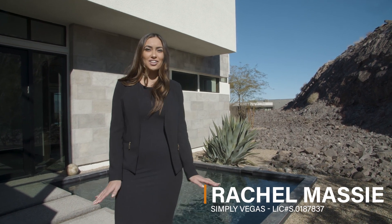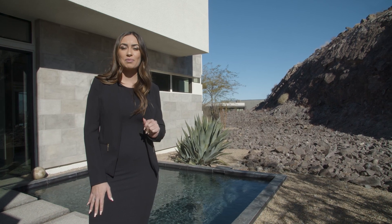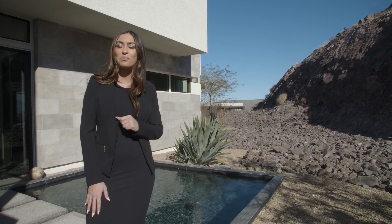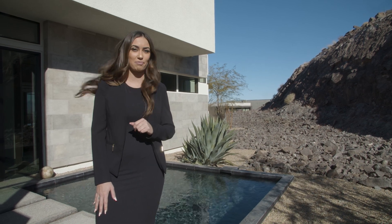Hi, Rachel Massey with Simply Vegas here again at another one of our luxury listings. Today I'm at 888 Vegas View Drive in Henderson in the Sky Terrace. It is a beautiful gated community and this home in particular was custom and just gorgeous with tons and tons of strip views.